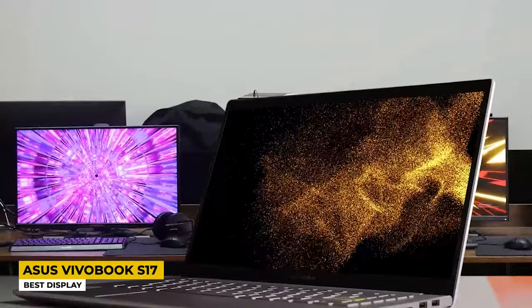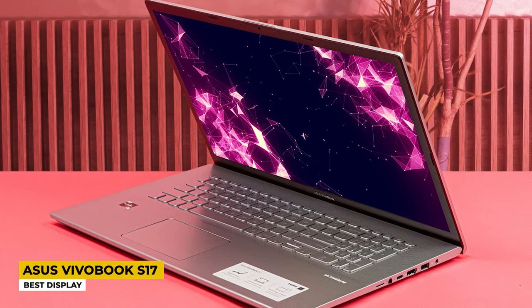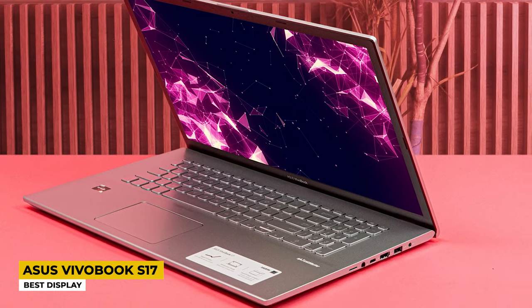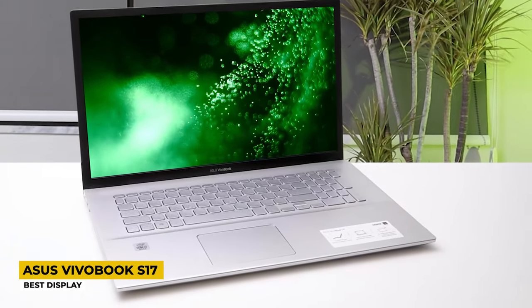The keyboard is fully ergonomic with an ErgoLift design that improves your typing experience, and it has backlighting. The 17-inch screen comes in Full HD with a nano-edge bezel display so you don't have to deal with annoying reflections, and its refresh rate is 60Hz. The screen-to-body ratio is 85%. It is powered by the AMD Ryzen 5 5500U processor with AMD Radeon graphics, great for editing. Storage includes 8GB of RAM with dual storage: 128GB SSD plus 1TB HDD. Ports include USB Type-A and C, HDMI, a microSD card reader, and a security slot.